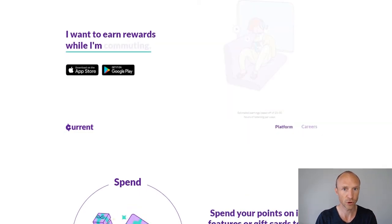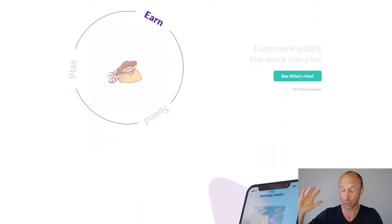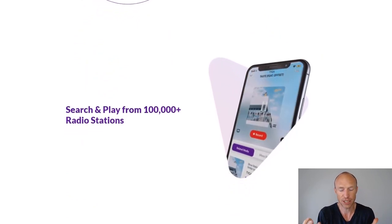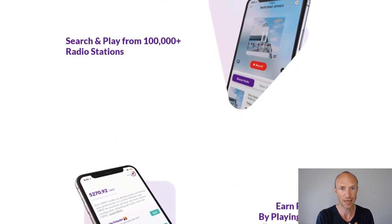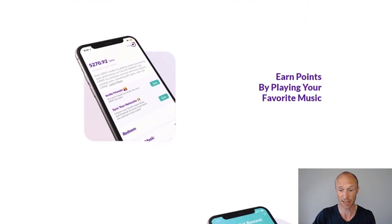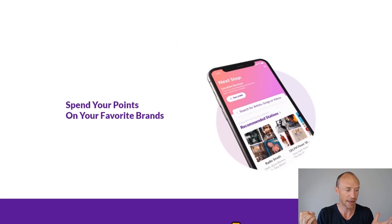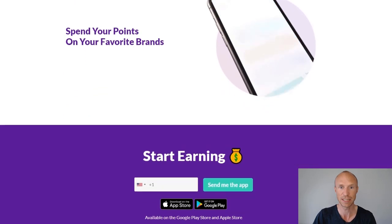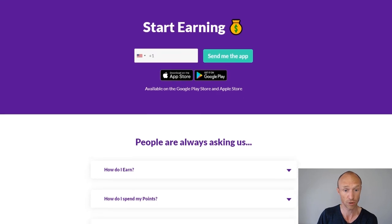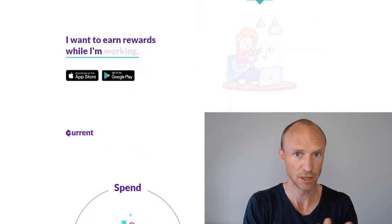Before I log into Current App and show you the true earning potential, let me make it clear that there are a lot of crazy claims around Current, making it look like it's super easy to earn a lot of money. Many videos about Current App are from people who have not really tested it themselves. They just look at the sales page and repeat what it says, without giving you the real details. They're just interested in getting views and use clickbait. In 90% of the videos I've seen, they don't really know what they're talking about.